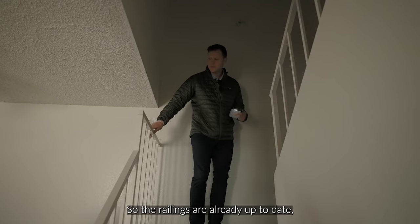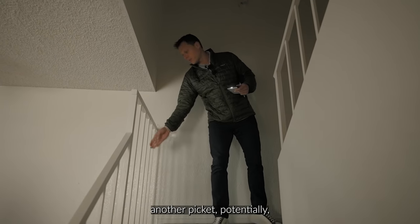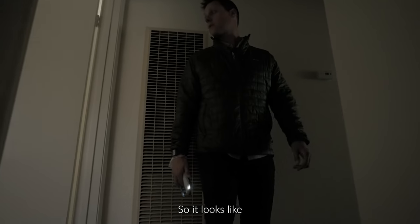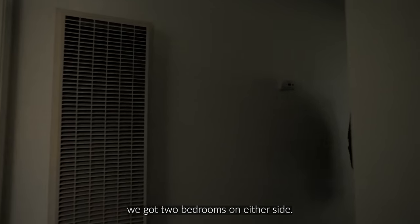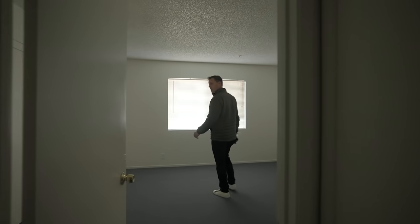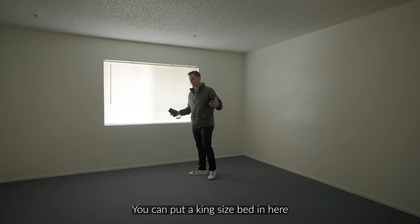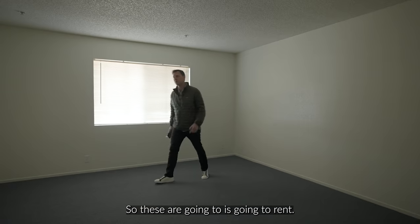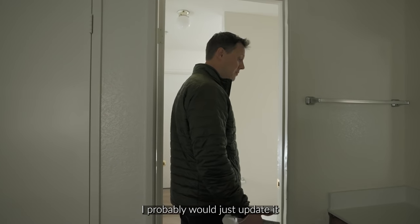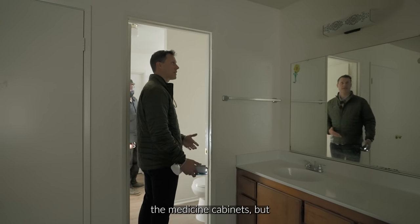The railings are already up to date — we might want to add another picket potentially, but these are in really good shape. We've got two bedrooms on either side. These are pretty good sized bedrooms — you've got two closets here. Nice big floor plan — you can put a king size bed in here and still have plenty of room. These are going to rent pretty well. I'd probably just update it a little more with the vanities, countertops, mirrors, and medicine cabinets.